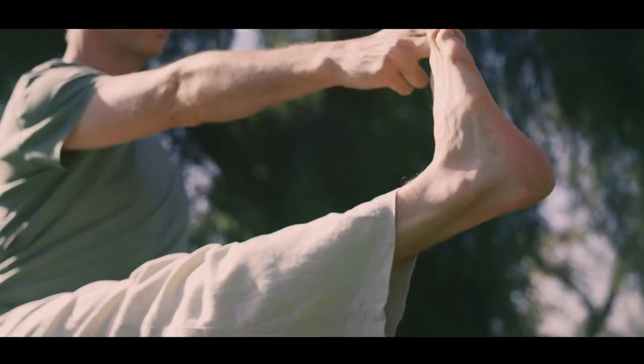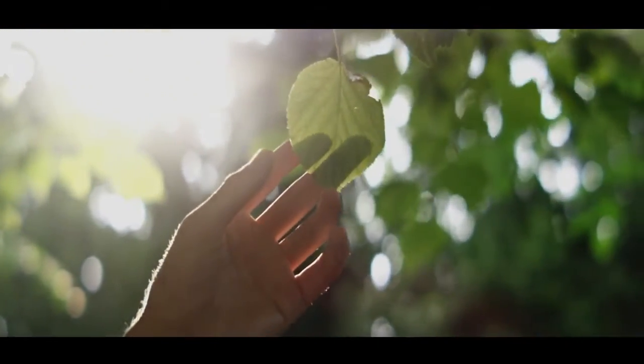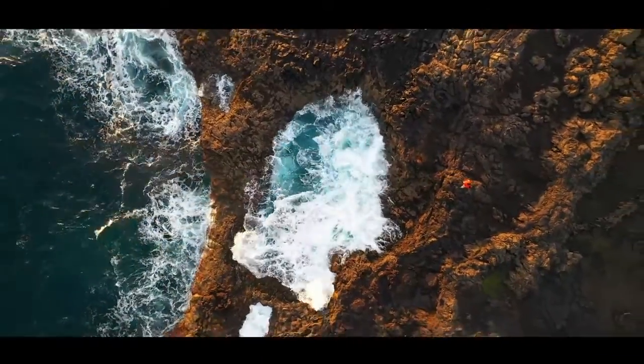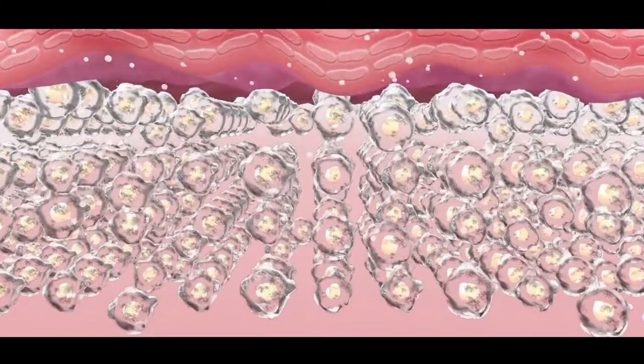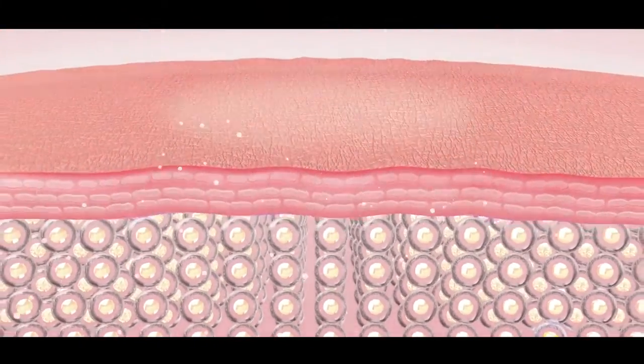All of us at Isagenix believe you deserve healthy skin. That's why we had to find a better way to give you the collagen your body needs. In pursuit of this, we looked at all kinds of collagen, and it turns out marine collagen is a close match to human collagen, so we dove in and got to work. We figured out how to source our marine collagen in an environmentally conscious way. Studies show marine collagen is made up of the same types of collagen found in our skin, so the collagen peptides in our elixir are efficiently absorbed and work from the inside out.